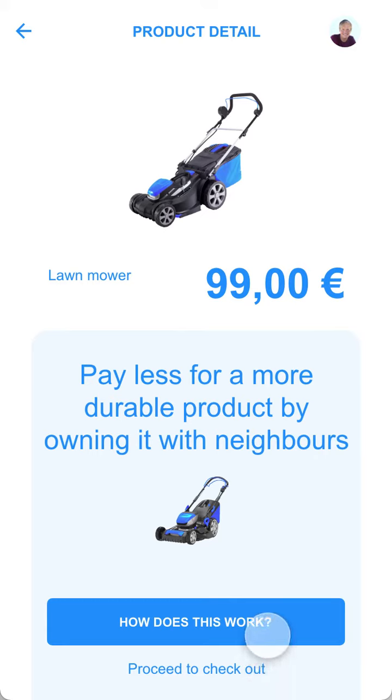On the product detail page of an online shop, I am offered the option to pay less for a more durable product by owning it with neighbors. Sounds great, so I want to know how that works.